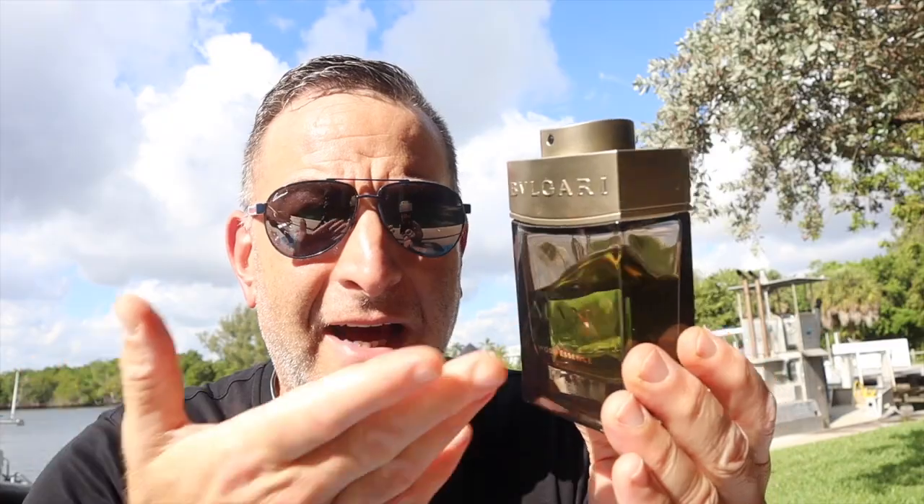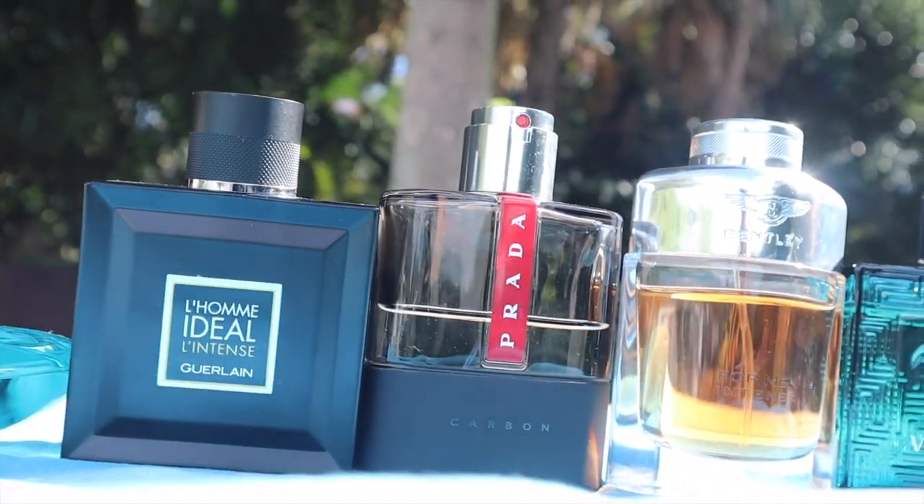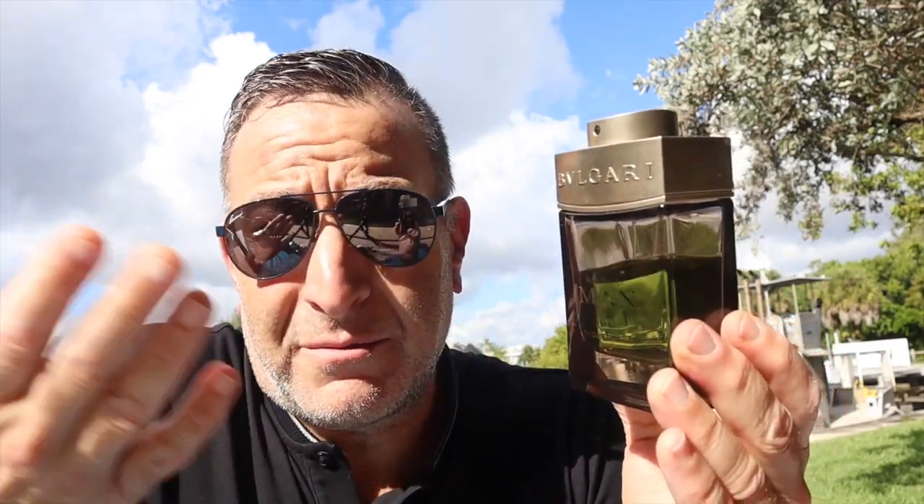It doesn't offend anyone. My chiropractor friend, who deals in close proximity with people every hour, wears this to work and has never been bothered — no one's ever said he's wearing too much fragrance. In fact, they compliment him on it. It's more of a pleasant fragrance to wear when you don't want to smell like nothing. It's really an office scent — something nice without being overpowering.